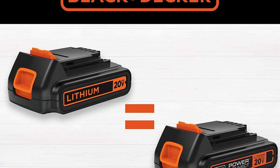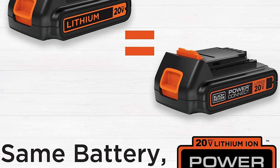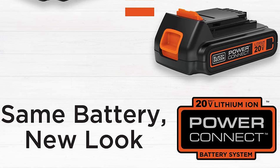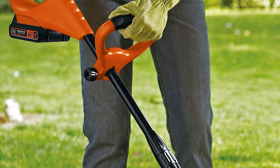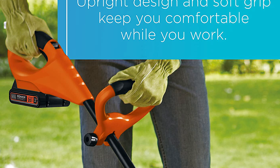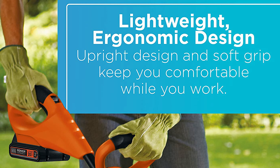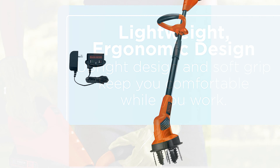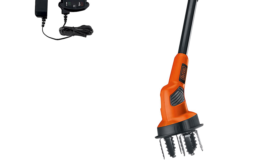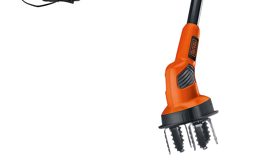It is powered by a 20-volt max lithium-ion battery that offers a longer lifespan, and it's compatible with the full line of Black+Decker 20-volt max power and gardening tools. You'll be able to cultivate up to 325 square feet per charge. The included Energy Star qualified charger will charge a fully depleted battery in about eight hours. You can also swap the battery among other Black+Decker cordless lawn tools compatible with 20-volt max lithium-ion batteries.